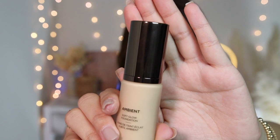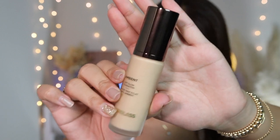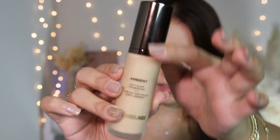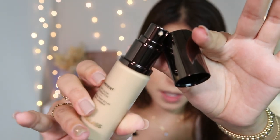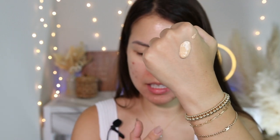I'm in shade number 4, which is described as light with a warm undertone. As for the packaging, it's very classic Hourglass — a frosted glass bottle with a pump. At $58 it's more mid-to-high range. The formula itself isn't very liquidy; it doesn't drip easily and looks more like a cream texture.